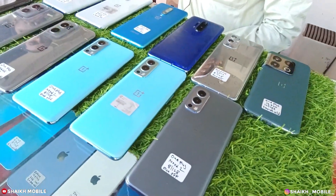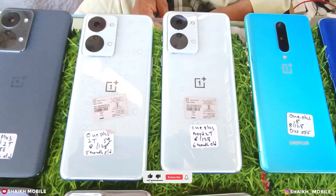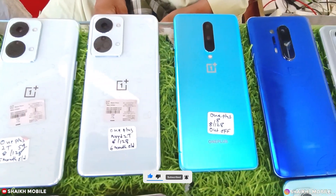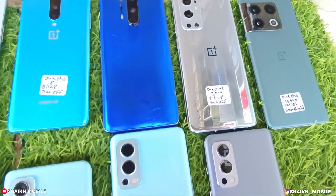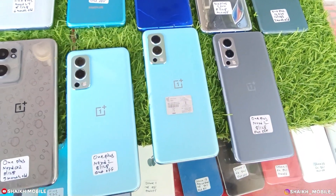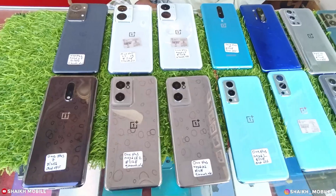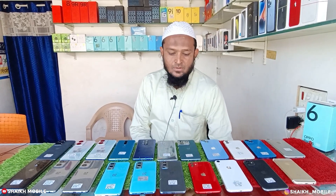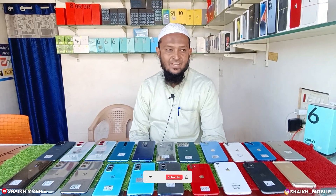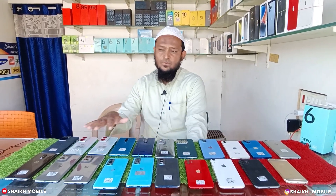Hello everyone, welcome back to my channel. Hello friends, I am Shaykh Mubayn. In this video, I am going to give you a review of the iPhone and OnePlus details.